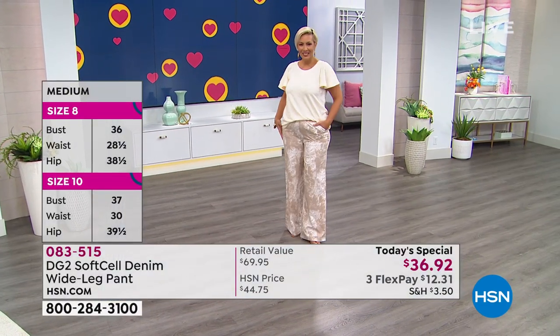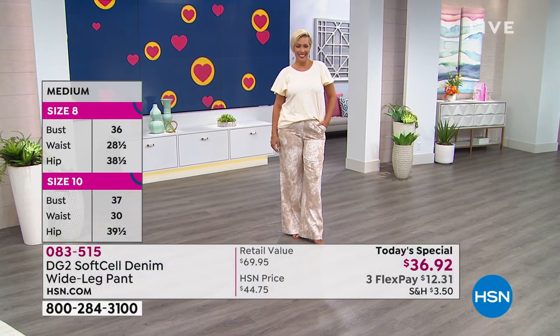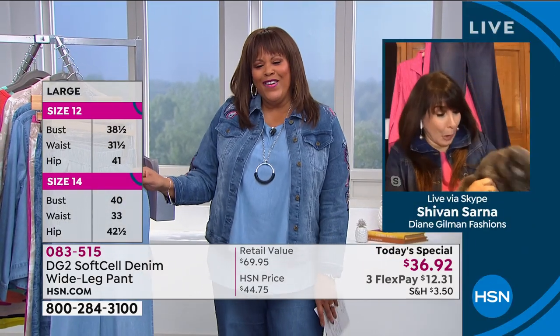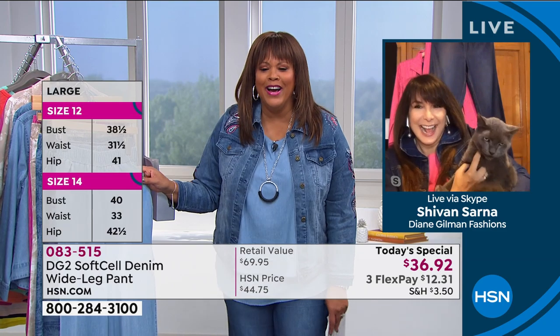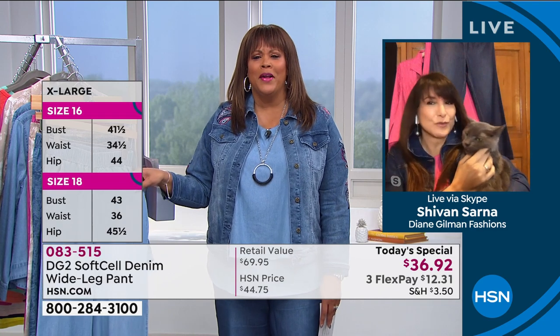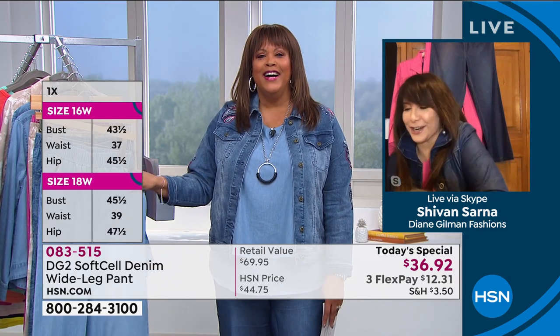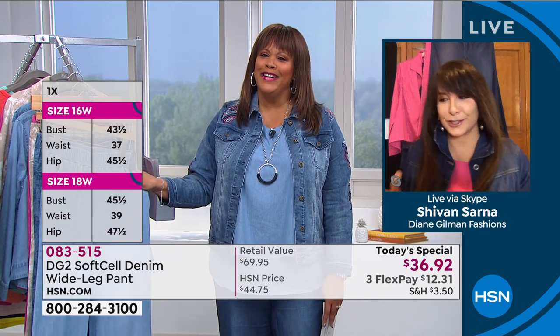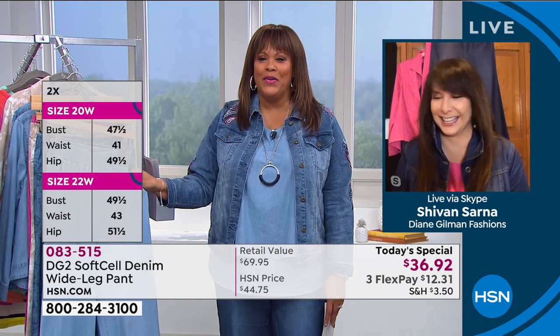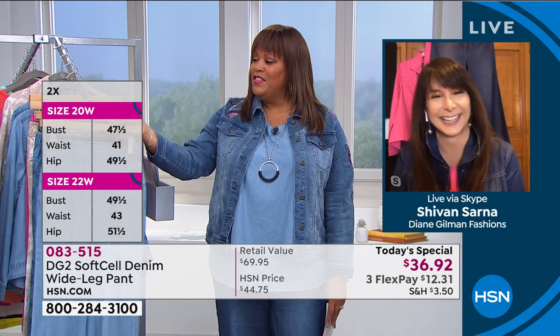I've got to bring in my girl, Siobhan Sarna — a beloved former host here at HSN. She brought her little cat, Belle Sarna, who was so good just until the very end — she wanted to get down. Welcome, my friend. These pants are dreamy, soft, comfortable, and so practical.